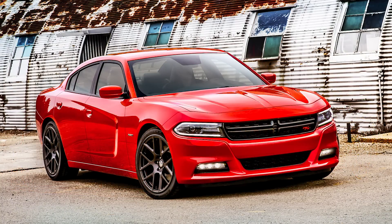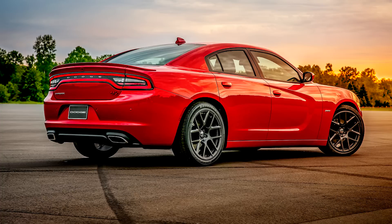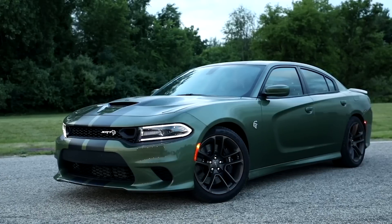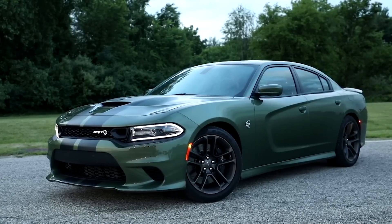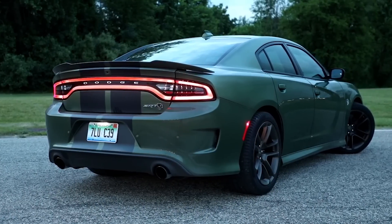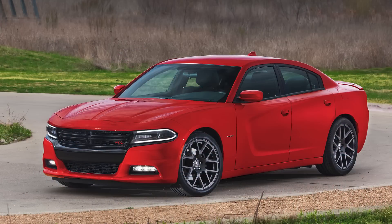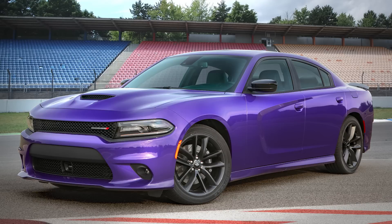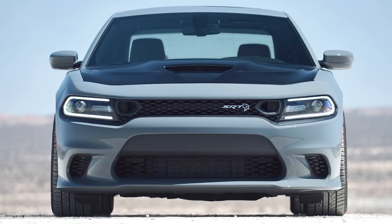2015 saw a significant makeover. While the body shape remained similar, retaining that Coke bottle styling, Dodge claims they reworked almost every panel on the car, resulting in a leaner and more athletic look while keeping the same dimensions. The front grille is totally new but keeps the Dodge crosshair style, and rounded LED headlights were added. The racetrack taillight remained but got thinner and rounder. Dodge continued tweaking the look right until 2023, and in 2019, openings flanking both sides of the grille were added, though Dodge quickly and quietly removed that the following year.